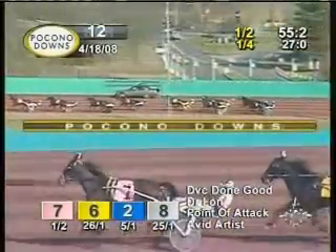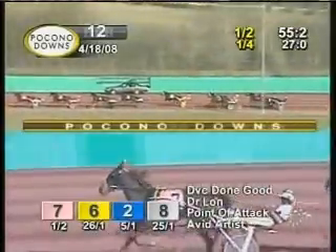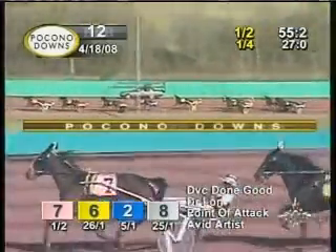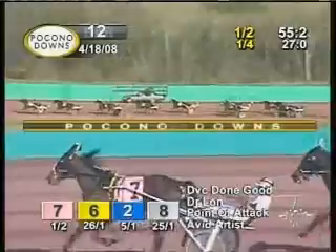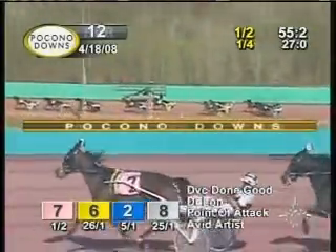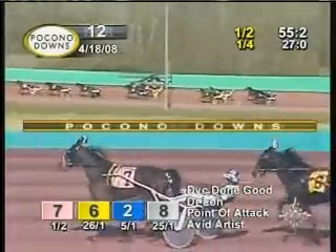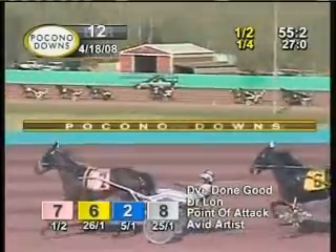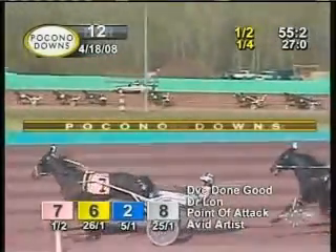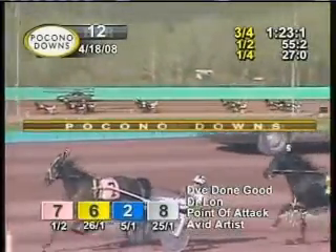DVC Dungood is rock solid on the lead now. Right in the pocket there is Taggart with Dr. Lon. In third comes point of attack with Simon, still on the rail. Nobody making a move to the outside. Avid Artist staying in line in fourth. Now comes All-American Juno from fifth. And then the last four are about ten lengths away from the lead. It's still DVC Dungood with the lead with Morgan on top in 123-1. That panel there — he's sharp, 27-4.